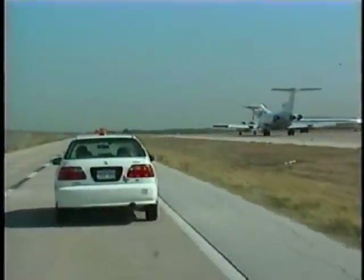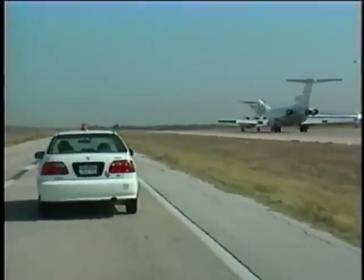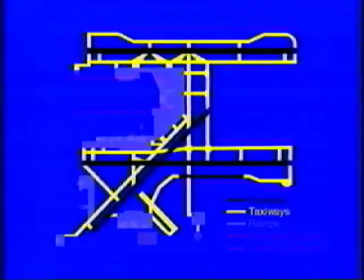Up to this point, we have been talking about driving procedures that apply anywhere on the AOA. Now let's look at the specific areas of the AOA. It is divided into two distinct areas: the non-movement area and the movement area.